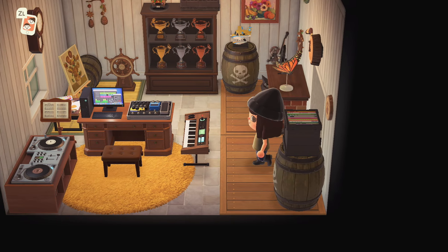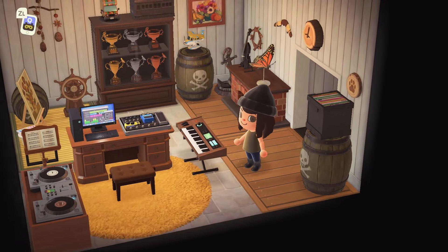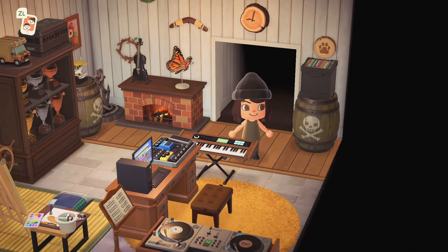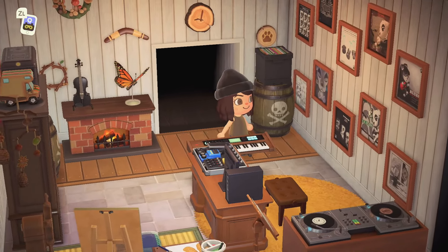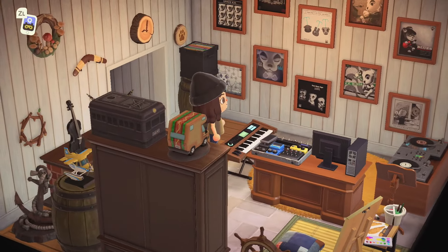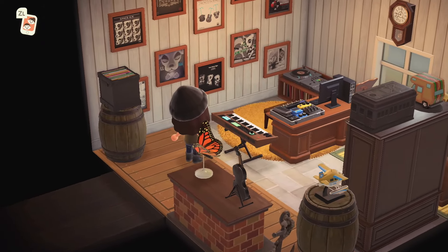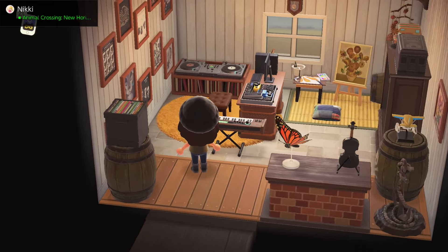Oh, how cool is this office? It's not quite cottagecore but it's really woodsy and cozy — I was not expecting this room. I love the trophy case, that's one of my favorite items. Oh my gosh, is this like KK's studio? This is definitely a production room for music — I didn't even notice because of the albums on the back wall. Hi Nikki!